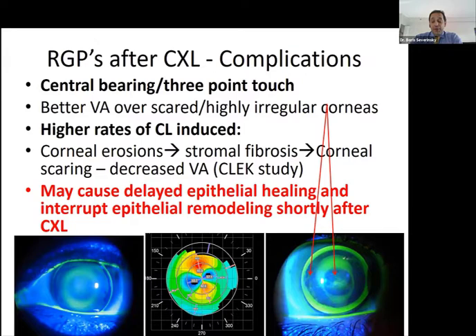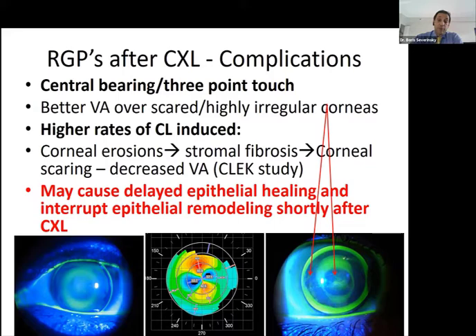There are advantages and disadvantages to each design. Three-point touch may provide slightly better visual acuity for scarred corneas due to the compaction effect. On the other hand, it leads to higher rates of contact lens-induced erosions, which can lead to fibrosis and corneal scar formation. In post-cross-linking patients, these factors may disrupt epithelial remodeling. Therefore, minimal epithelial clearance is a better approach when fitting cross-linked corneas, avoiding any epithelial compaction, disruption, or erosions.